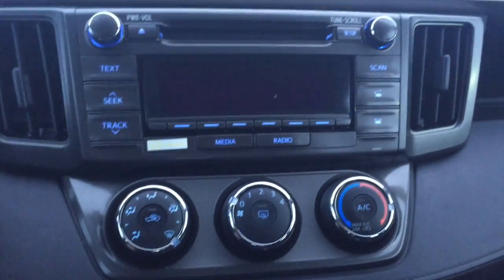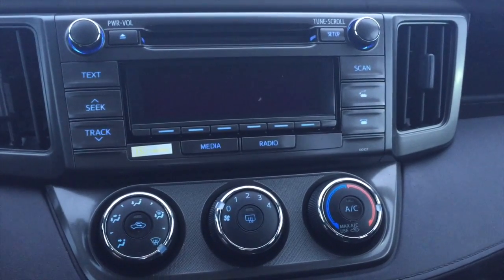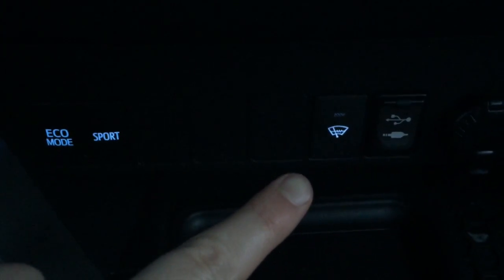This is a look at your center console. Everything is nicely laid out, which makes for a fantastic user experience. Down below is a fantastic feature: the windshield wiper de-icer.